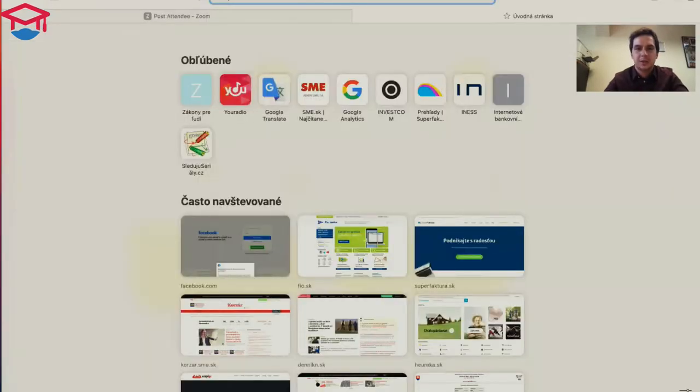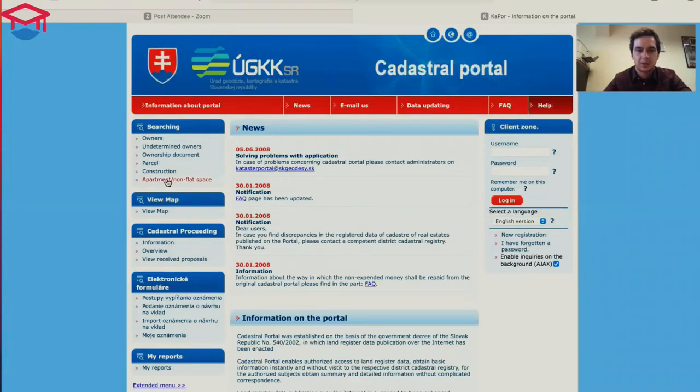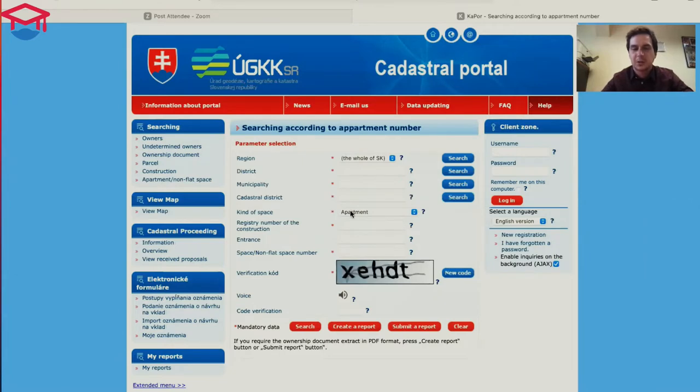I can show you — you can see my browser. There is the Cadastre portal. You can check the English version, and then you can enter the apartment details and check who the owner is and so on.